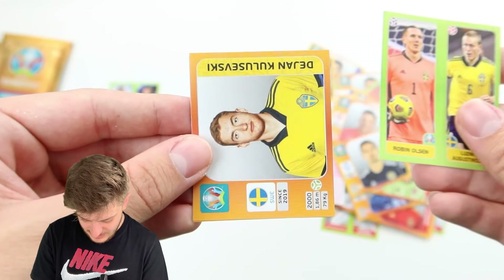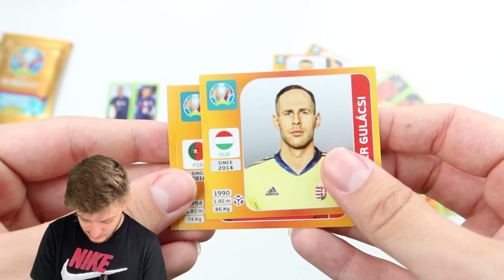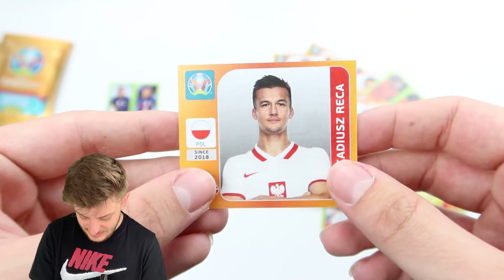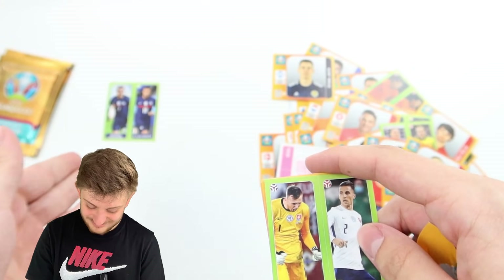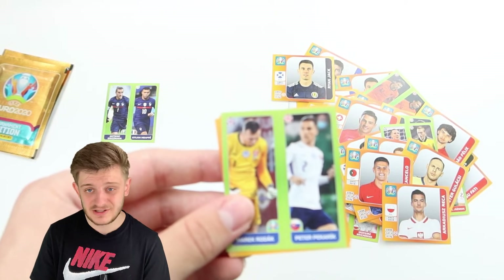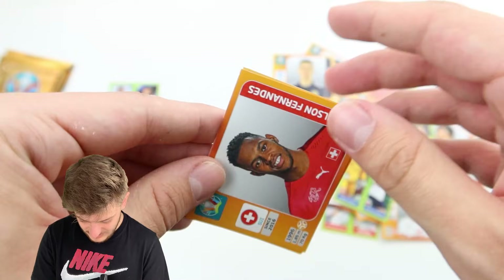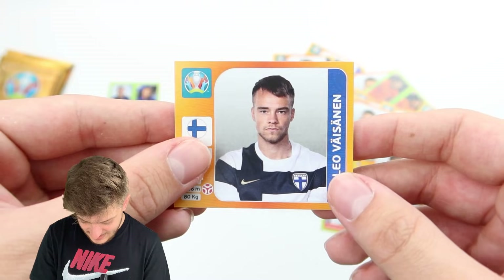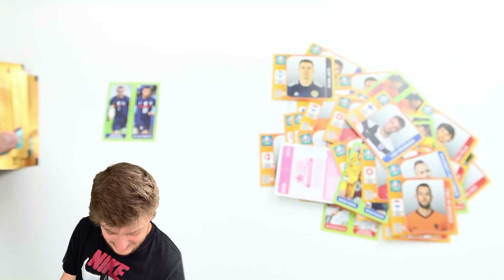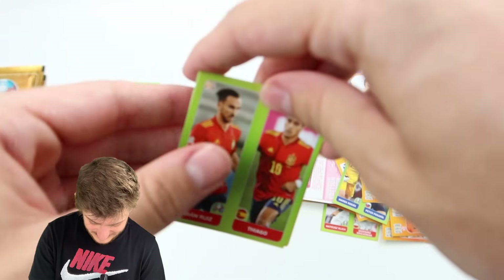We've got Augustinsson and Olsen for Sweden, Kulosevski for Sweden as well, and Gulashi for Hungary, Jal Cancelo and Reka for Poland. So four packs left now — let's see if we can do it. If not, it's up to you guys in the comment section to vote whether it counts as a dub if we settle with that one. We've got Rodak and Pekorik, Fernandes, Lubaka, De Vrij and Vaisenen for Finland. We're getting close to the end now — two packs left after this one.